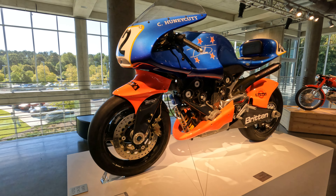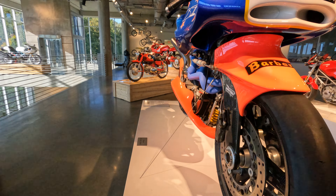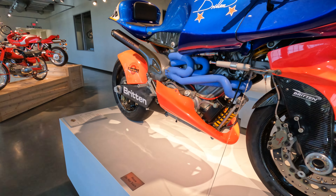This is a Briton V1000, made in New Zealand — very, very advanced for its time, but at the same time, very rare.